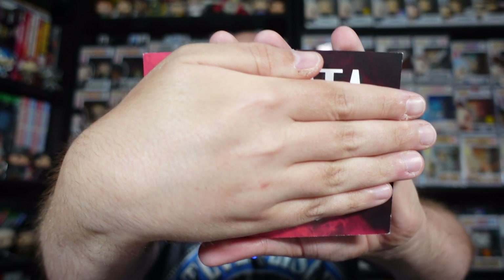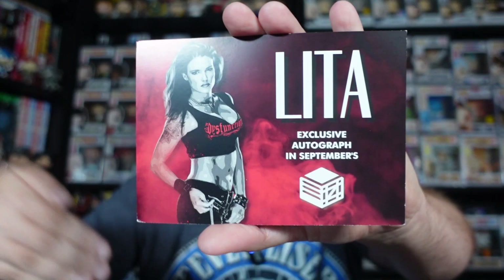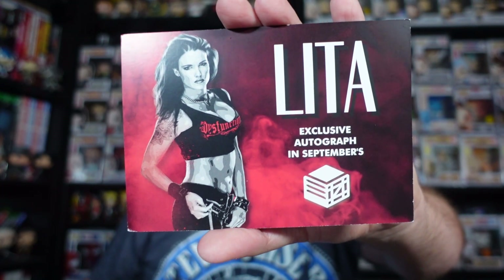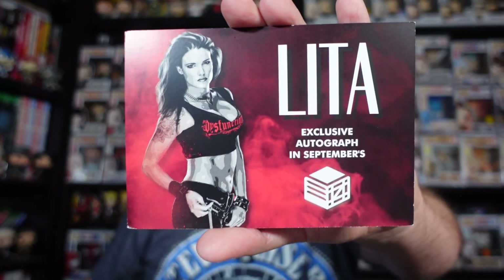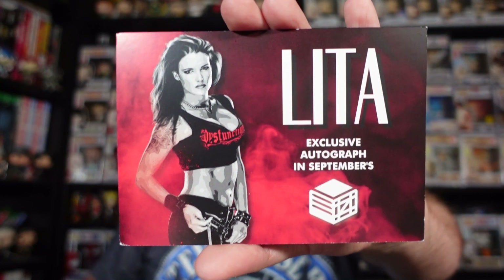As always we get the advertisement for the autographed item going into next month's — technically this month's — September box. Check this out: it's going to be a signed art print of Lita. I cannot wait for that. I was a big fan of Lita back in the Attitude Era — one of the pioneers of the women's division. Cannot wait for next month's box.